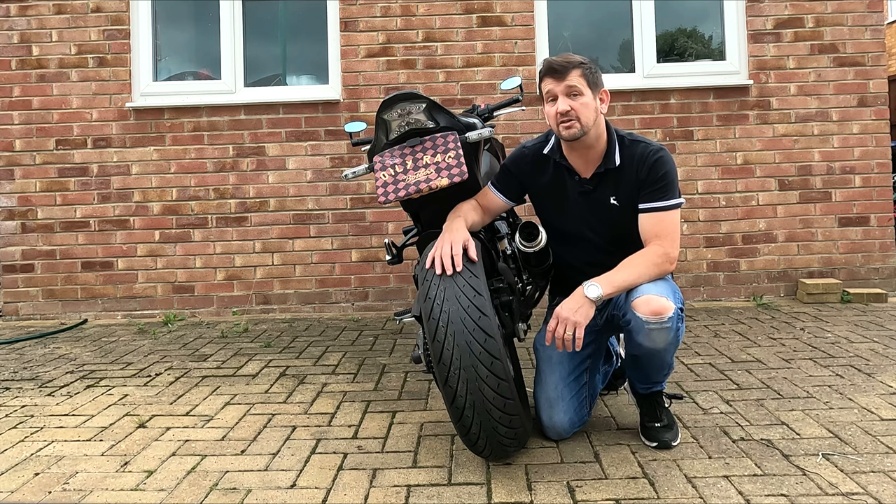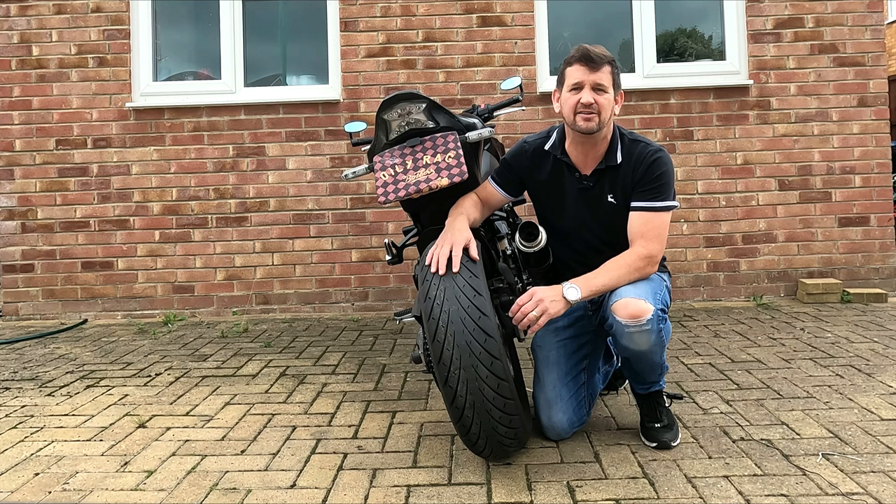Well hi everyone and welcome to Marks900. I'm Mark and I can't believe it but once again I find myself kneeling down on the front drive talking about tyres.